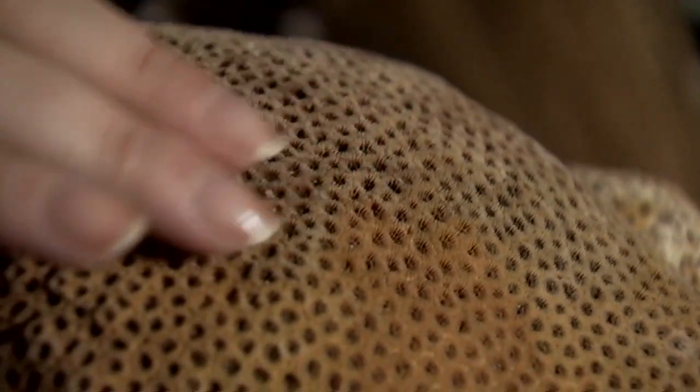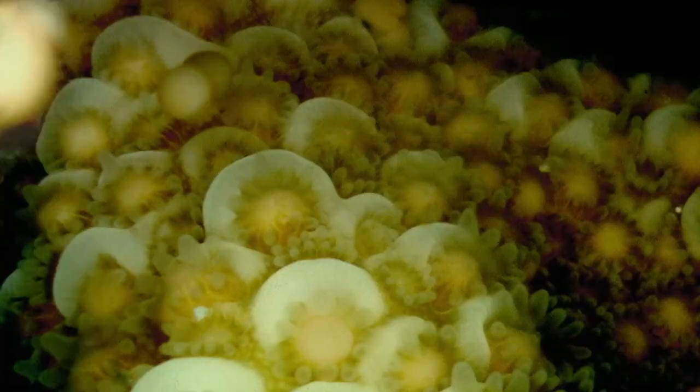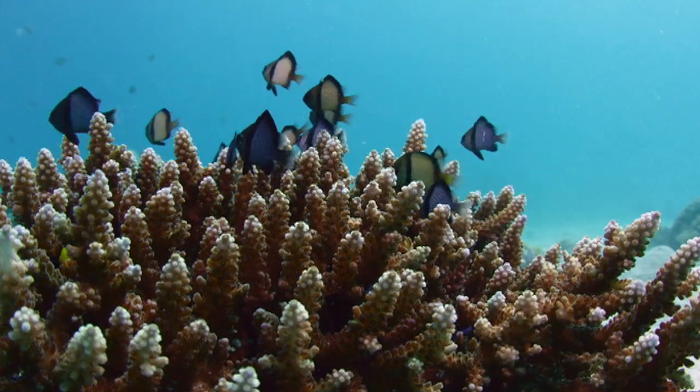If you've ever felt coral, you might have noticed heaps of little bumps all over it. Inside those bumps are tiny little living organisms called polyps. During spawning season, polyps release tiny reproductive cells into the water, which join together to create new coral.